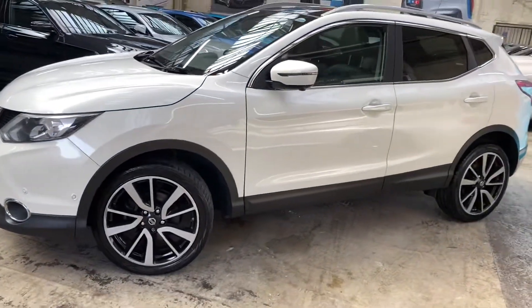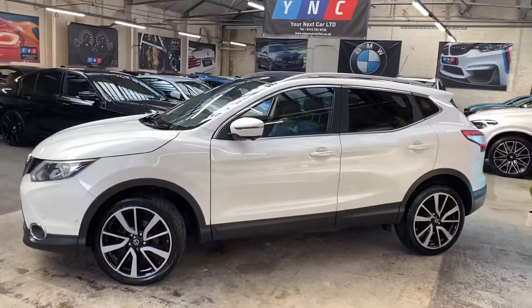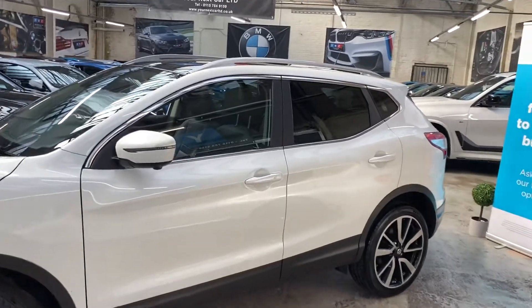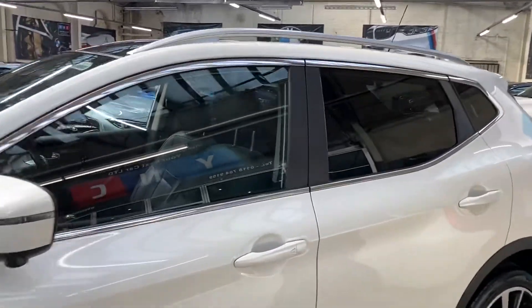The 19-inch alloys look really nice on this pearl white. You can see it also comes with privacy glass and a full glass roof — it doesn't slide, it's not a panoramic roof, however it is there and does allow a nice amount of light into the cabin.